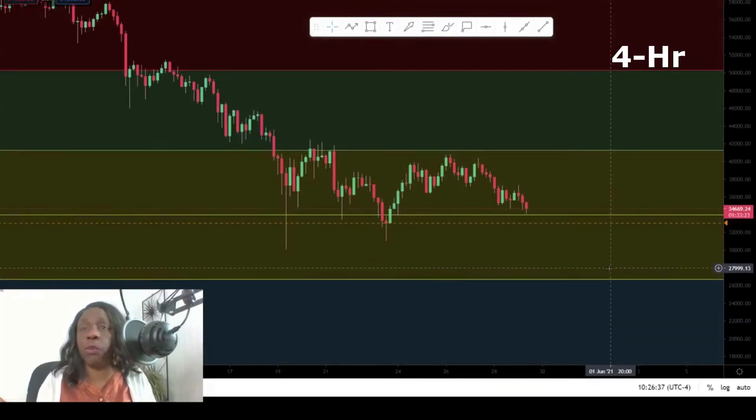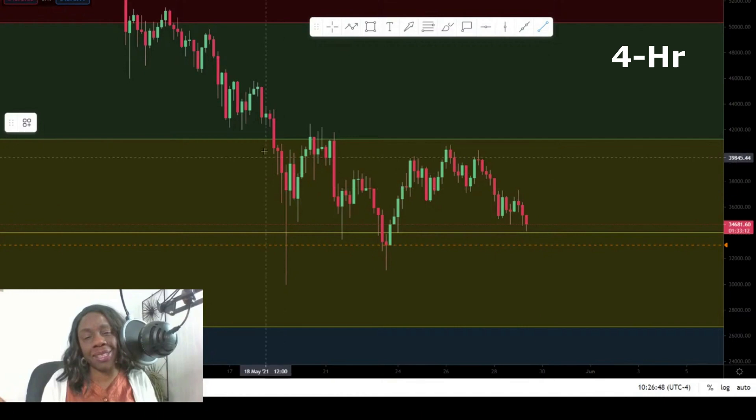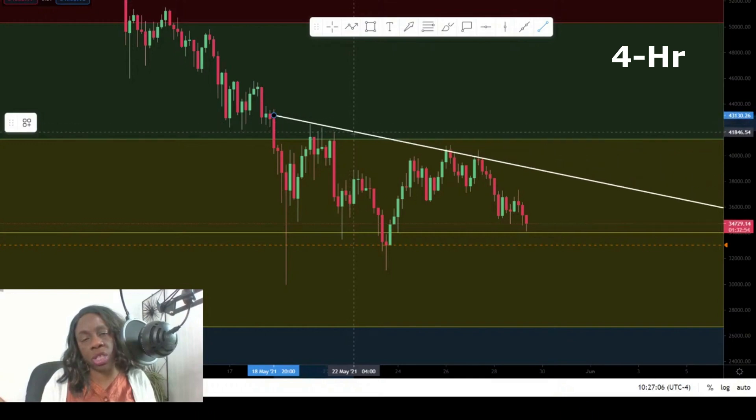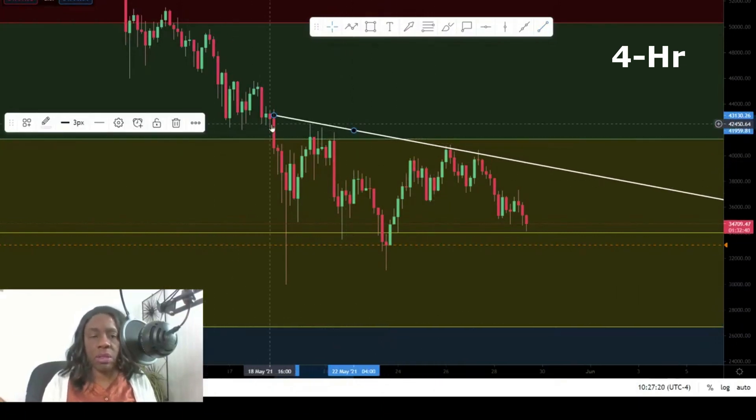On the 4-hour chart, we can attempt to draw a trend line. With technical analysis there's no right or wrong answer, but so long as you've got the meat of the matter — the point with trend lines is you're trying to make your trend line touch as many candlesticks as possible. So this is a trend line over the last nine days, and we can see the trend is downwards.